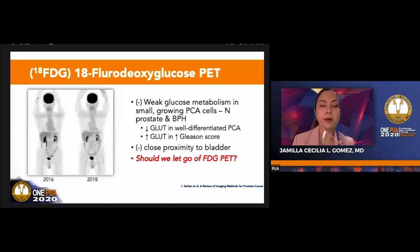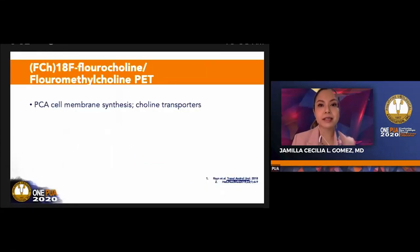Should you let go of PET then? The image shown is a maximum intensity projection of two consecutive FDG PET scans done on a prostate cancer patient, revealing unremarkable or normal findings. The reason for the limited sensitivity of FDG paved the way for new tracers.